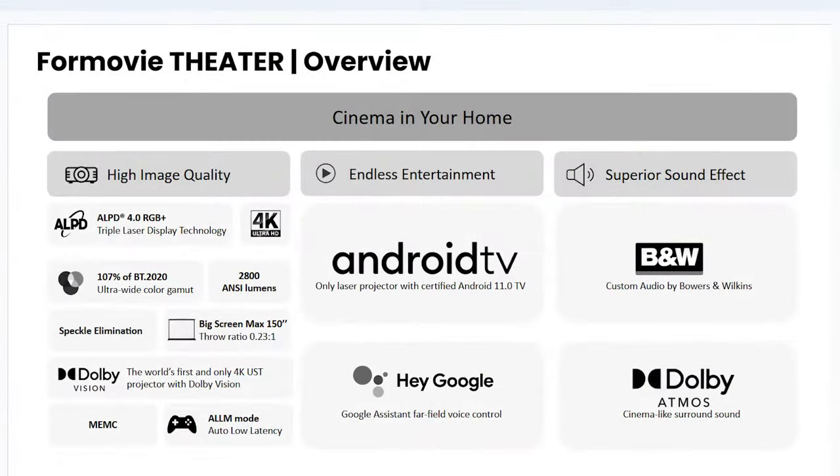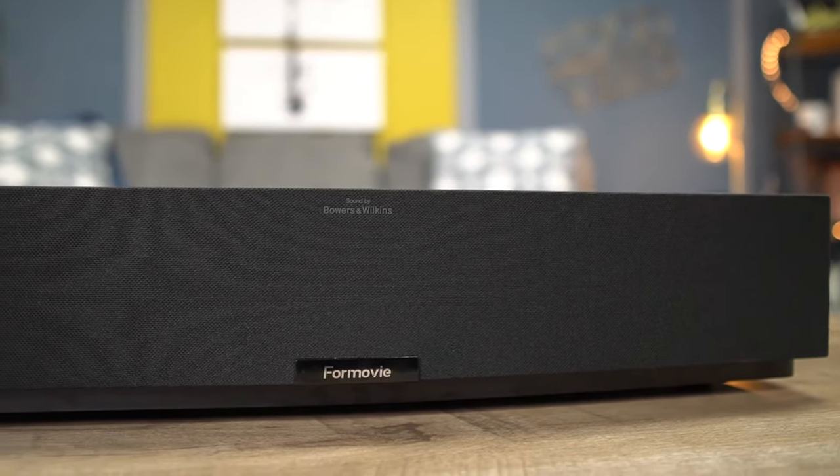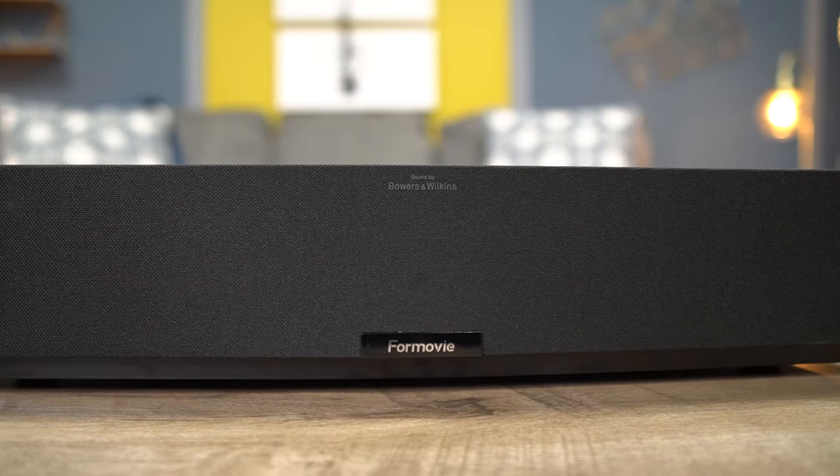For those ready to move on to my field trip around this thing, I want to start with these Bowers and Wilkins speakers in the front. Anytime you hear the name Bowers and Wilkins, you know you're getting dedicated premium sound quality. You're also going to get support for Dolby Atmos, which creates a cinema-level surround sound for an immersive sound experience — all coming from one unit.